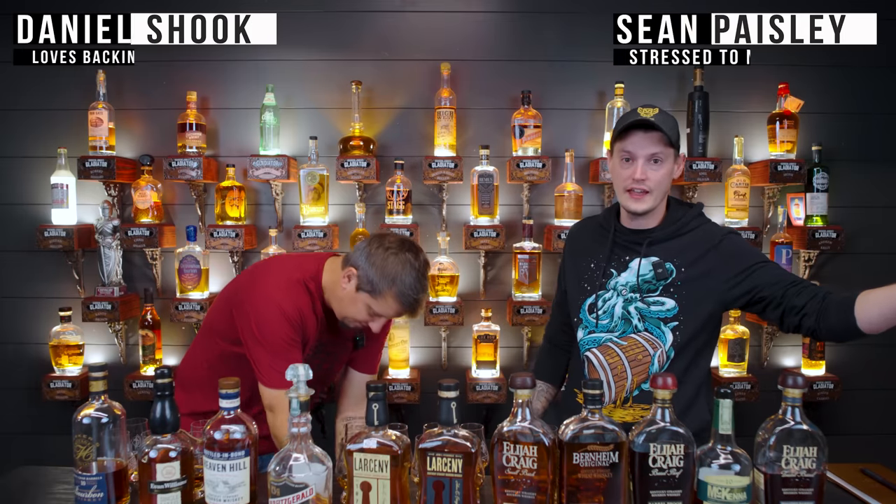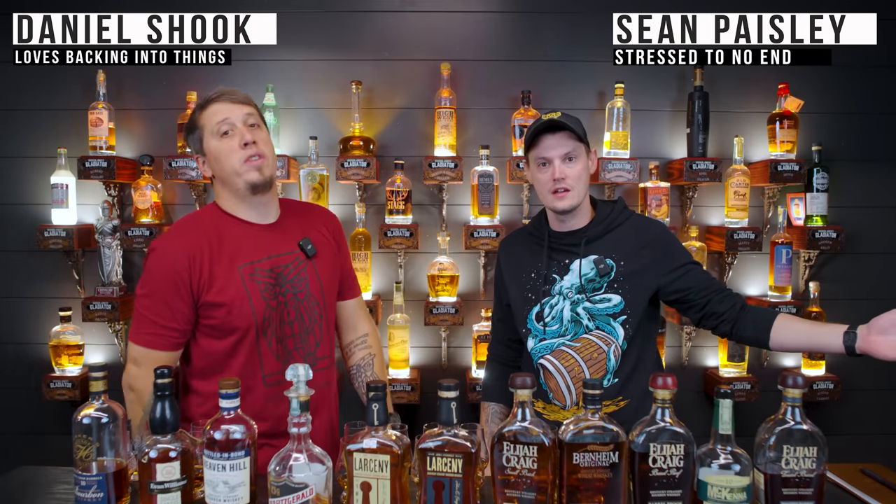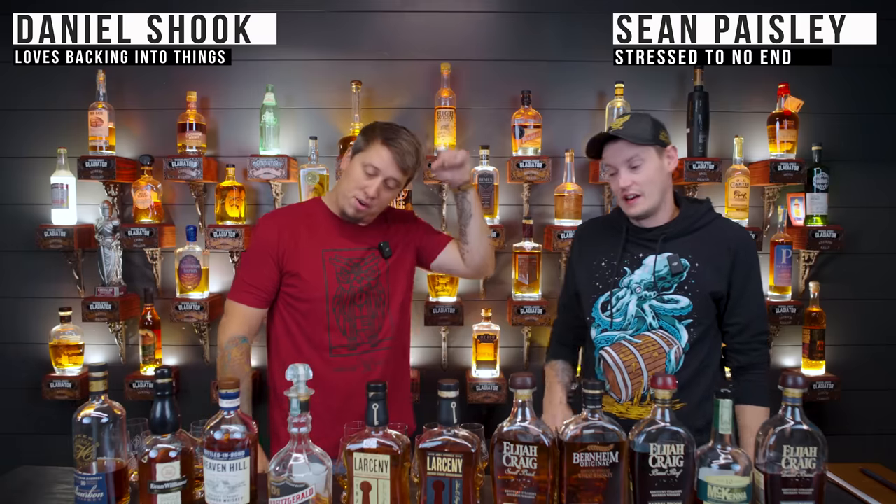Welcome back, we're the Bourbon Junkies, and today it's all Heaven Hill, baby. Holy moly, are there a lot of bottles. We're going to try every one of them, we're going to rank them with some scorings, and then we're going to tell you what we think is the top three.